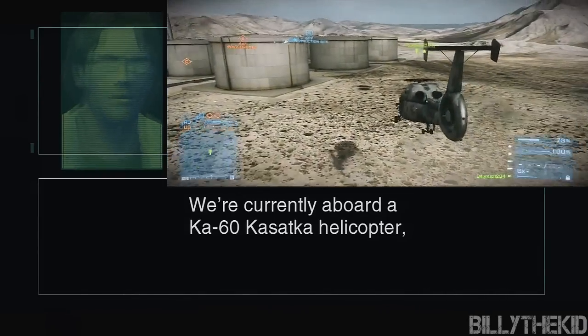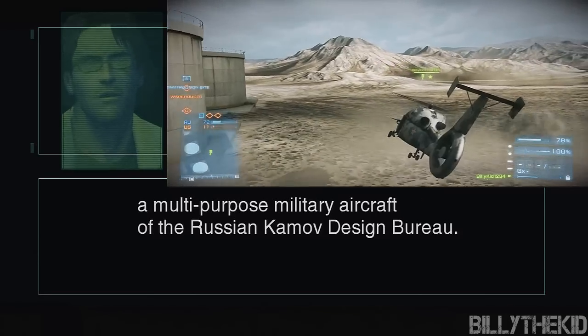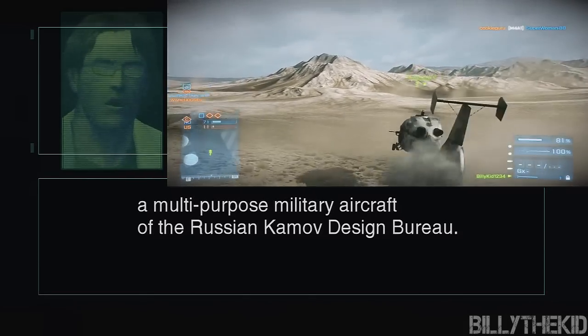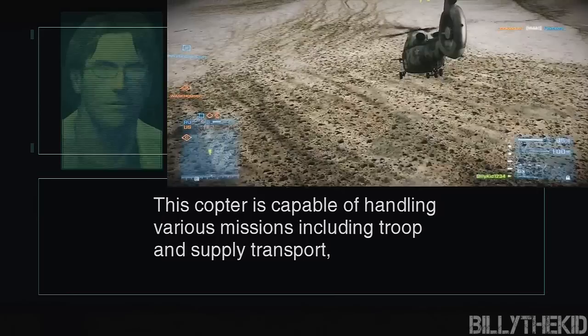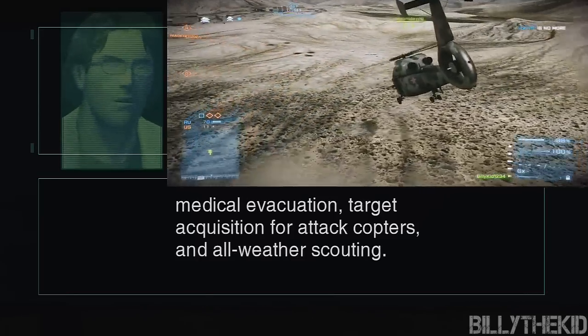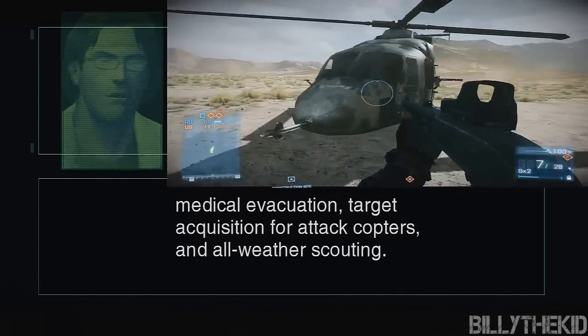We're currently aboard a KA-60 Kasatka helicopter, a multi-purpose military aircraft of the Russian Kamov Design Bureau. This copter is capable of handling various missions, including troop and supply transport, medical evacuation, target acquisition for attack copters, and all-weather scouting.